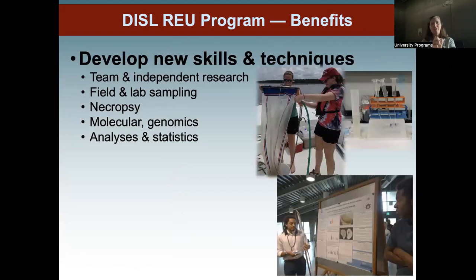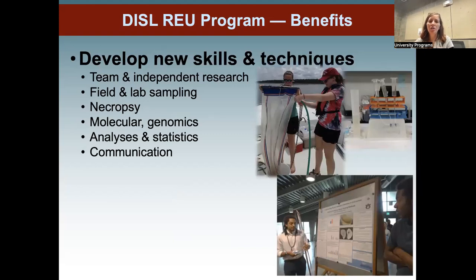What are the tangible benefits? You'll get a chance to do team and independent research — a combination of field and lab sampling with lots of cross-training. There's a chance to participate in necropsies in our surgical suite to understand causes of death. You'll learn different types of high-end techniques — molecular, genomic, or water quality — and learn how to process, analyze, and store your data. We also do workshops on scientific communication: how to create a poster and give a short presentation.